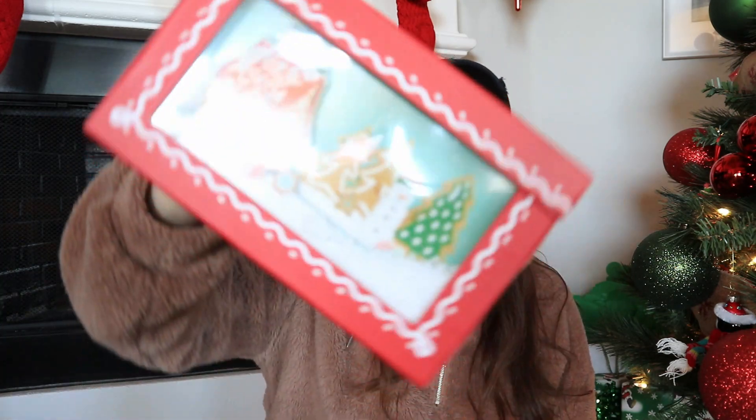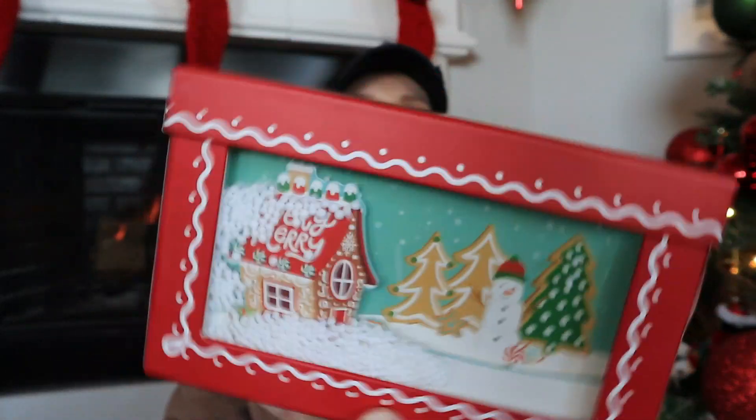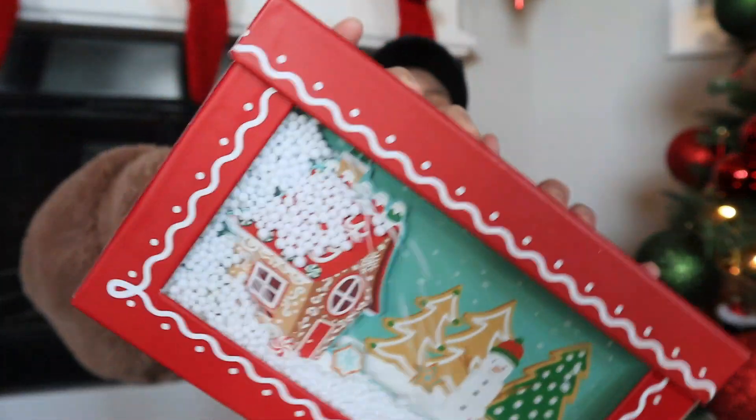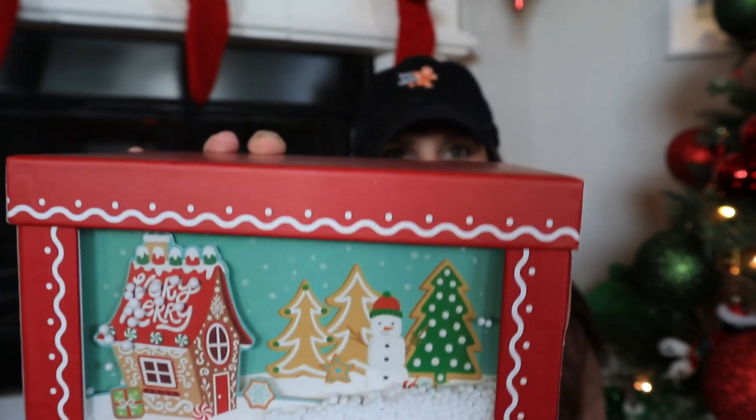I saved my favorite box for last, because oh my gosh — it has a little snowy scene and the snow actually falls inside it! I wish Dollar Tree would do something like this — if they watch, just know we need some innovation with these boxes. This one was two dollars — look at all the snow! It has a gingerbread theme: the house is a gingerbread house, the trees are gingerbread trees with icing. This is so clever and I am absolutely obsessed. I love all of the detail.